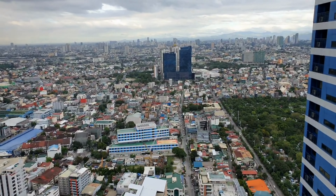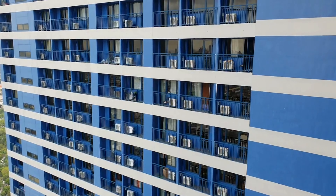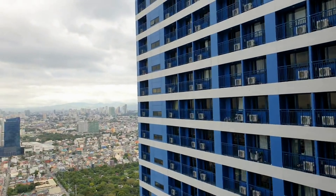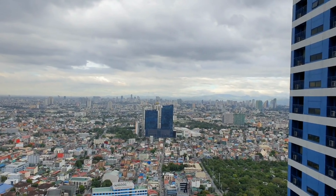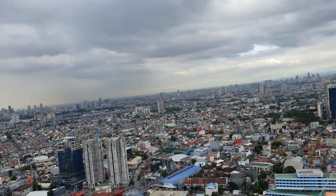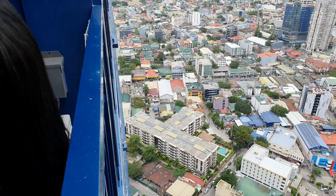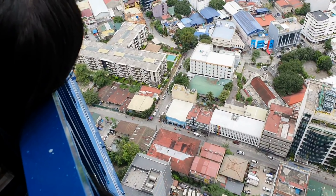We are on the 53rd floor and it still goes up to 58. As you can see it's lovely in the evening — you don't really need the aircon on. You can just open the door and it's really nice. You can see the city, everything is accessible from here. It seems to be a great place — I much prefer McKinley to downtown Manila.